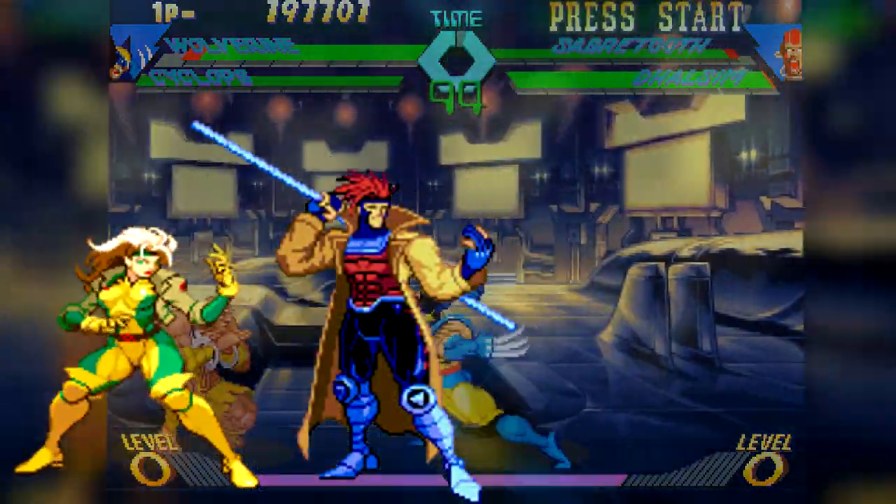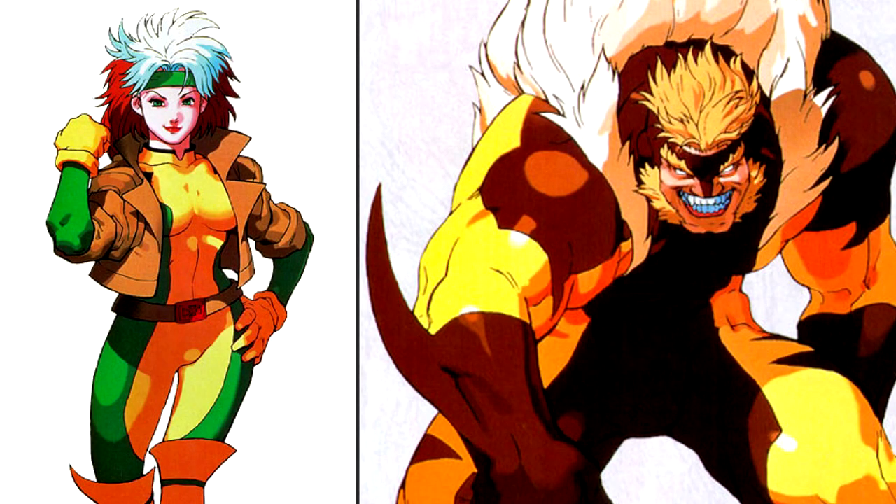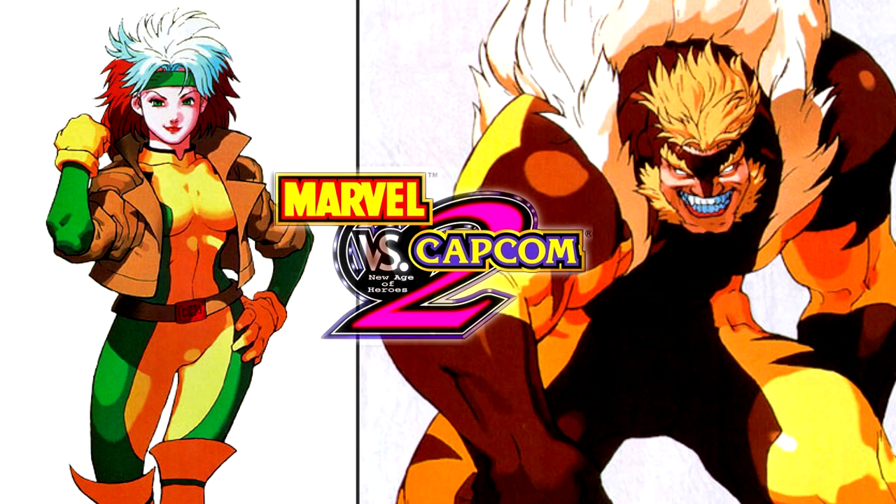Rogue, Gambit, Sabretooth, and Apocalypse. Gambit and Apocalypse would make appearances later in the Versus series beyond X-Men vs. Street Fighter, but we would not see Rogue or Sabretooth playable until Marvel vs. Capcom 2 in the year 2000.